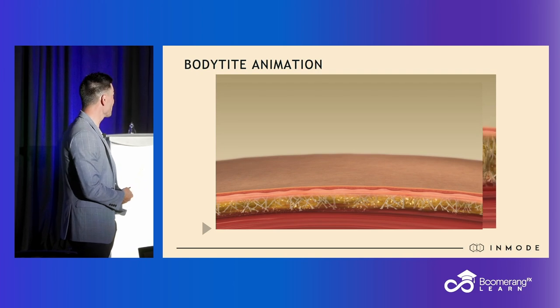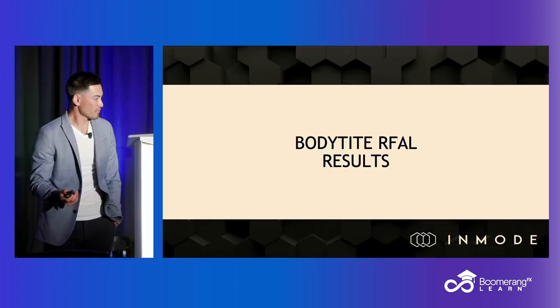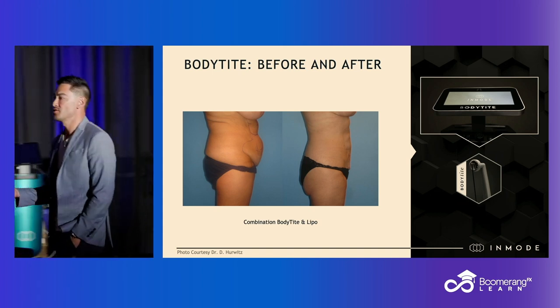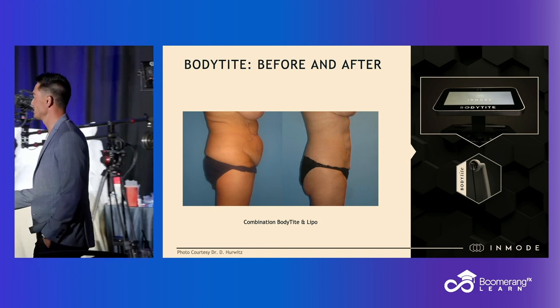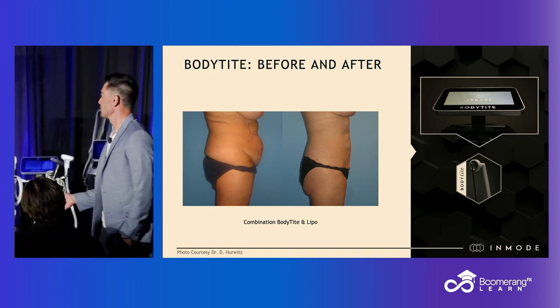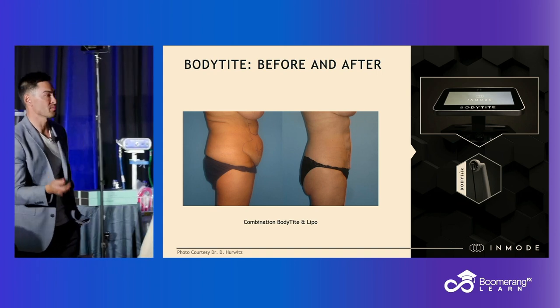So what does that mean? Let me show you some results. These patients all got liposuction plus BodyTite for skin tightening. Obviously a crazy good result from a procedure that's performed in the office.